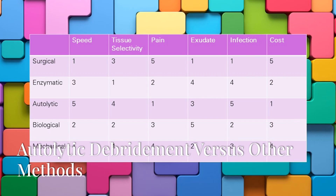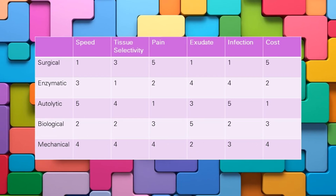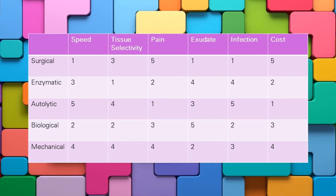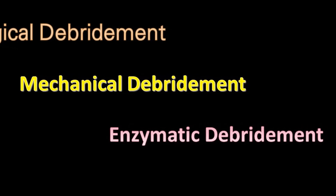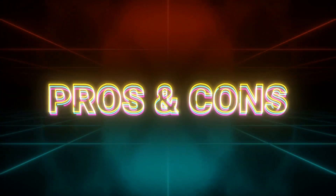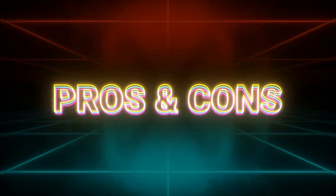Autolytic debridement versus other debridement methods. Autolytic debridement isn't the only way to remove dead tissue. Other methods include surgical debridement, mechanical debridement, and enzymatic debridement. Each method has its own set of advantages and disadvantages.